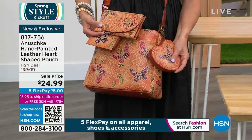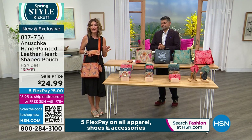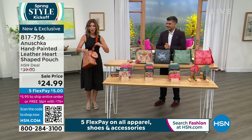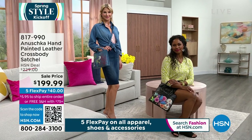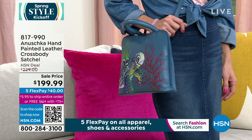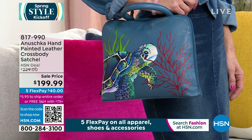All of Anushka is on sale, all on five flex pay. This will be your only chance to pick up these collector's items. Each one is worth so much more than the price you see on screen when you think about the human energy, artistry, and craftsmanship that goes into each piece. You're supporting an amazing community of artists. Add that to your order — you can check out the entire collection on hsn.com, shop by style or by color. Still to come: wallets, a big satchel, a tote bag, umbrellas, a crossbody, and shoulder totes.